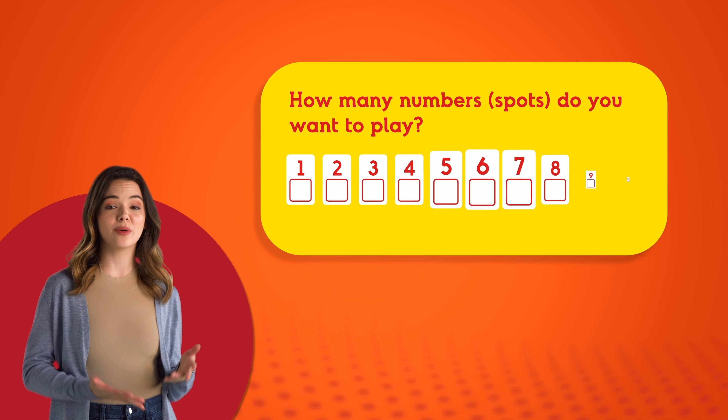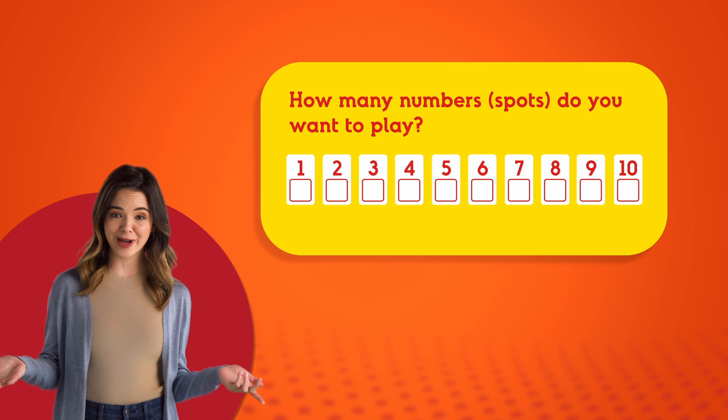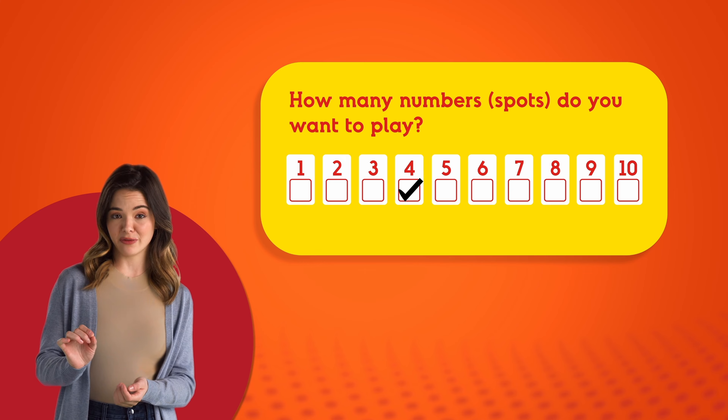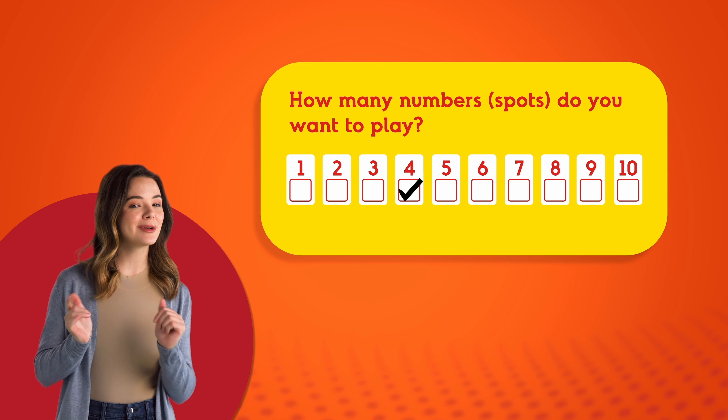Now, it's time to choose how many numbers you want to play. These numbers are called spots. You can play up to 10 of these spots, and the more spots you play, the more you could win. Take a look at the back of your play slip and decide what prize you want to play for — that'll help you decide how many spots to pick.